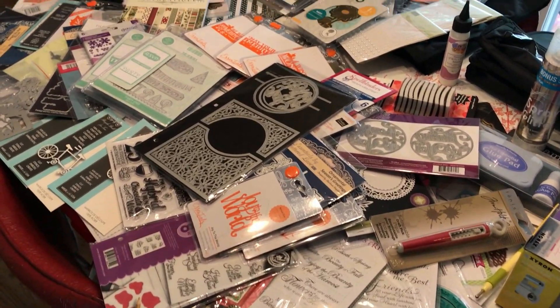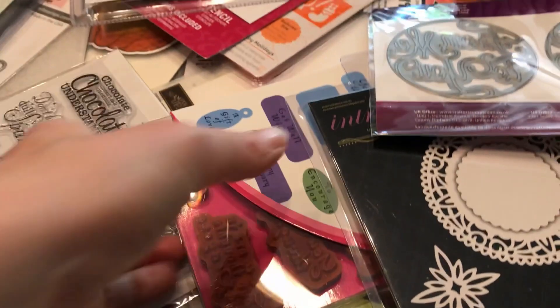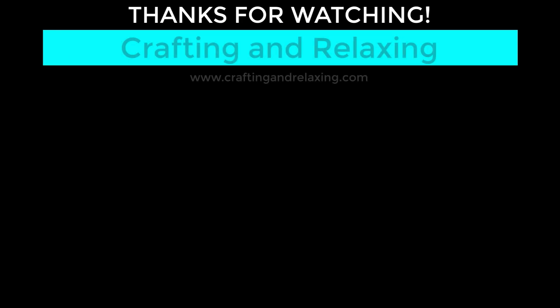I'm going to zoom in a little bit in the corner and maybe show you a few more things. Thanks so much for watching. I hope you guys are taking time for crafting and relaxing and enjoying life. I'm so glad to have all of you watching my videos. Don't forget to subscribe. Bye bye!